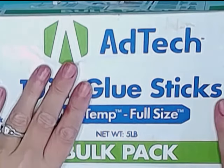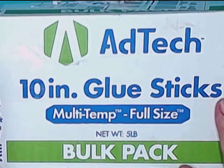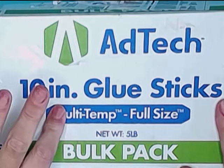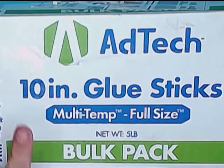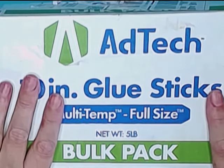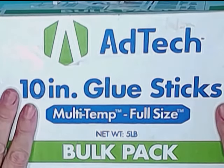Hey guys, it's Sarah. I'm doing a haul video for you today. This is a combination haul of Amazon, Menards — which I will never ever go to buy supplies at again — and Dollar Tree and Hobby Lobby. So I've got quite a bit to show you today. Let's get into it.